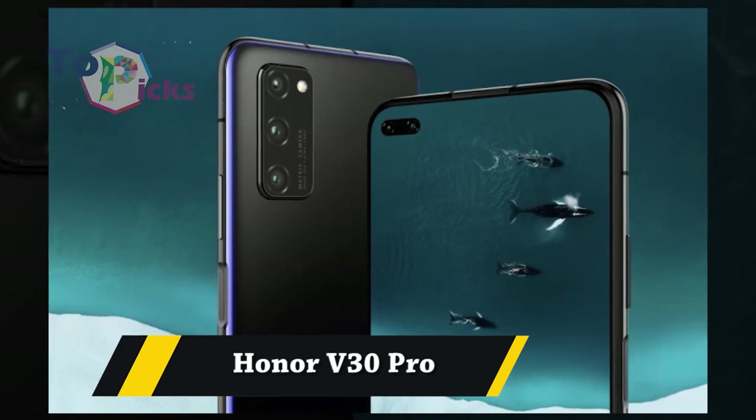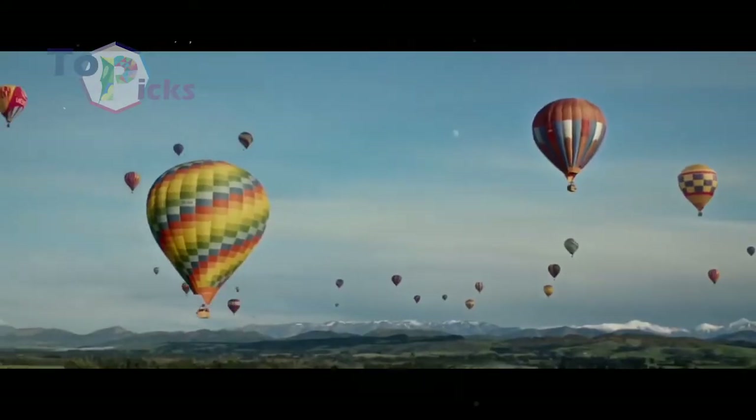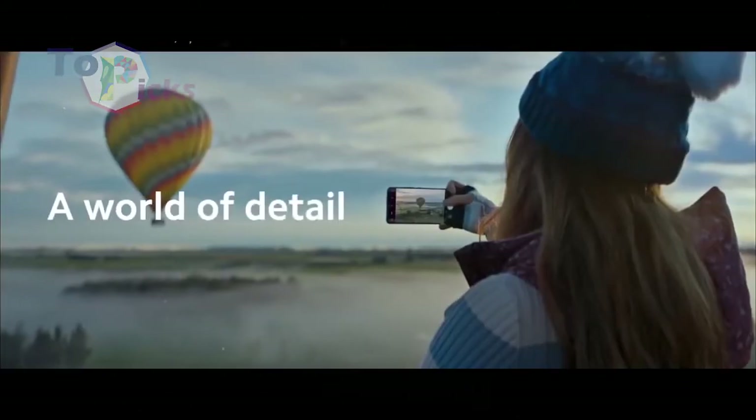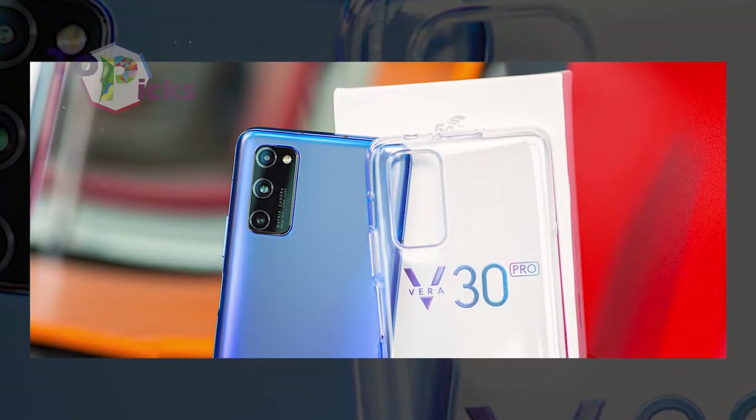Fit 30 Pro. The image quality of this Fit 30 Pro is considered high-class. It can be compared with other premium cameras from pricey smartphones.